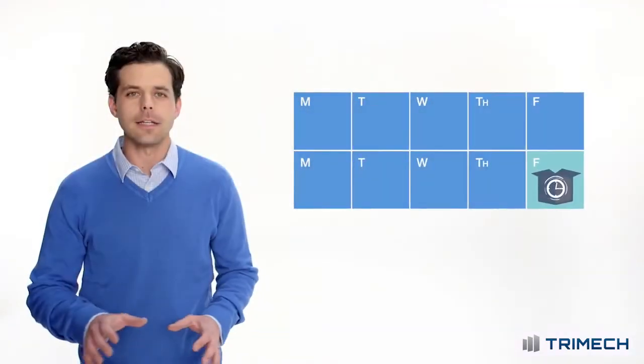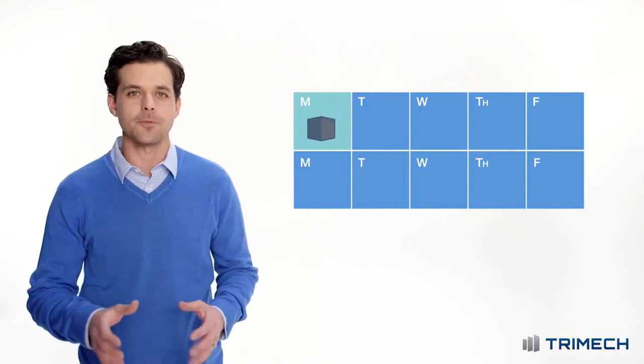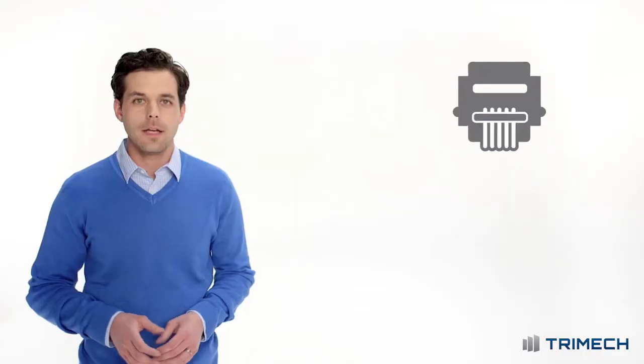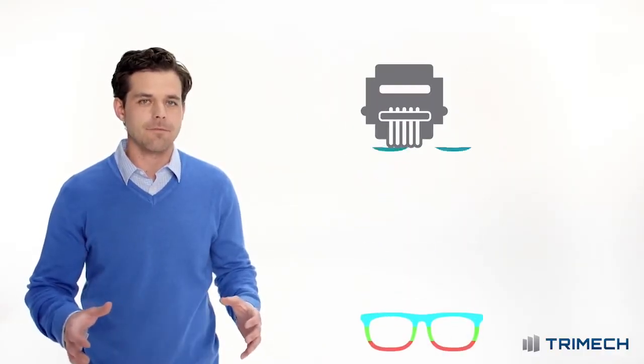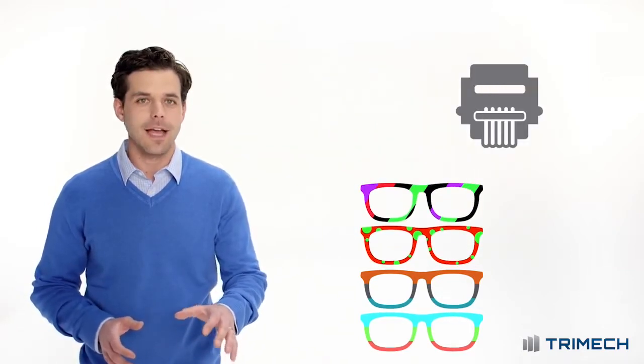Lead times, cost per part — the Stratasys J750 helps you cut them. You'll build concept models, whole product prototypes, and tooling on one system. This thing does almost everything, and the super high material capacity virtually eliminates material changeovers, so you'll keep printing and printing.